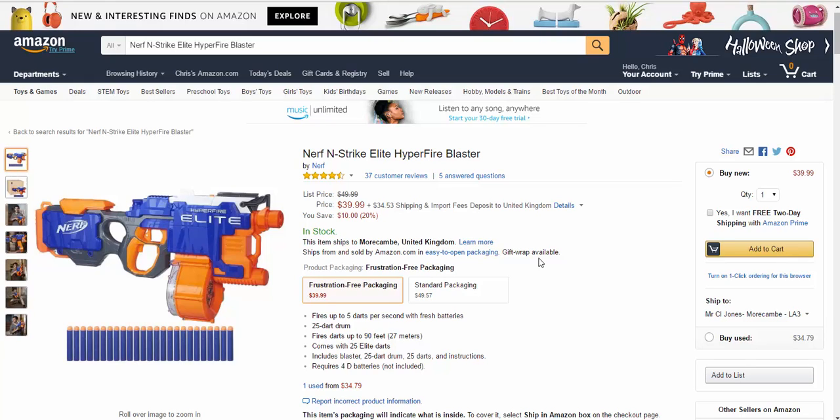Hi guys, in this video we're going to look at where to buy the Nerf N-Strike Elite Hyperfire Blaster. There's loads of places — obviously you can buy from Walmart, you can buy from a million and one different places. I recommend that you order from Amazon, but before you do,